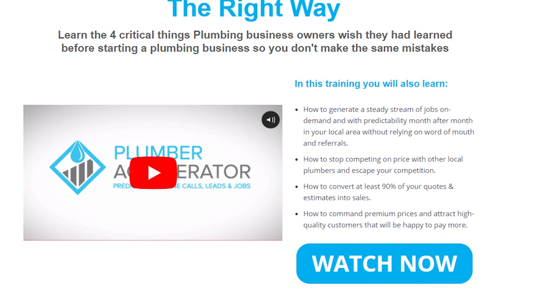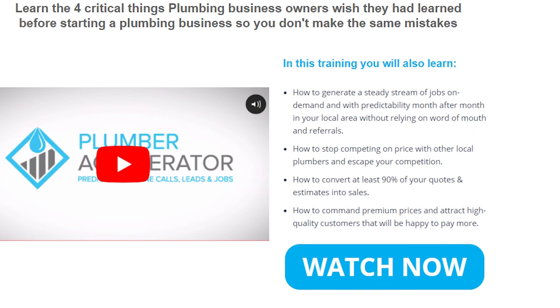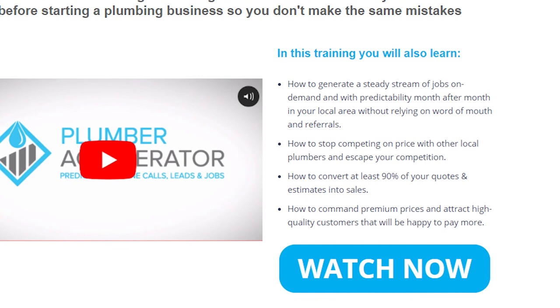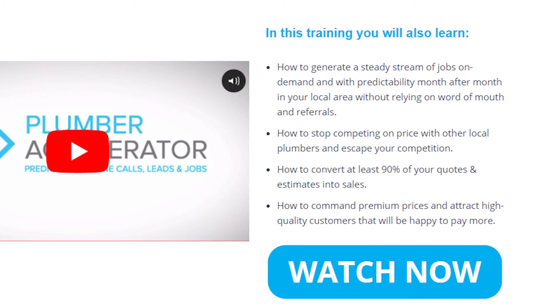In this free training video, you'll also learn how to generate a steady stream of jobs on demand and with predictability month after month in your local area without relying on word of mouth and referrals. How to stop competing on price with other plumbers and escape your competition. How to convert at least 90% of your quotes and estimates into sales. How to command premium prices and attract high quality customers that will be happy to pay more. Click on the link in the description below the video.